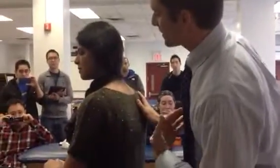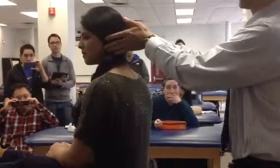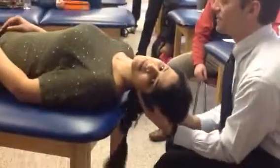On the count of three, we're going to go back together. You get into position and say: one, two, three, back. Relax. Good.